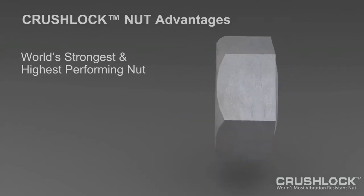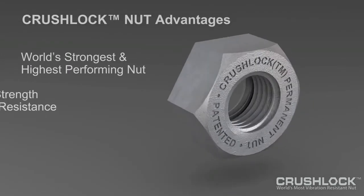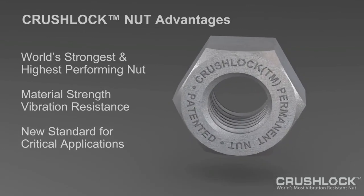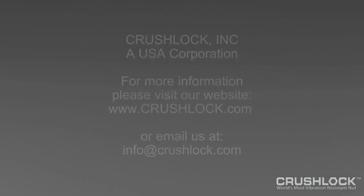When permanent nut performance is required for extreme conditions and environments, the CrushLock permanent nut is the only solution. The CrushLock permanent nut is part of the CrushLock bolted system.